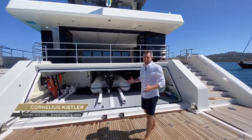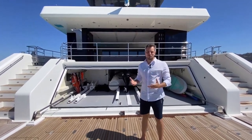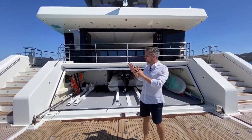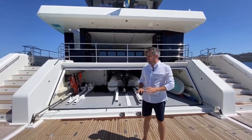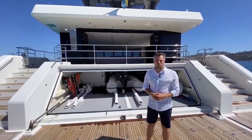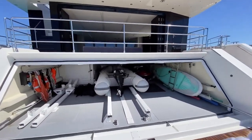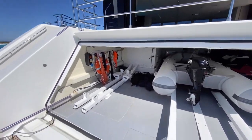Welcome on board this Sunreef 68 Supreme that was built in 2017. It's a beautiful day in Sardinia and we have the opportunity to anchor in this turquoise, lovely clear water marina. I want to give you a little tour — I'm going to show you first the garage and then explain all the strong points of this power catamaran.